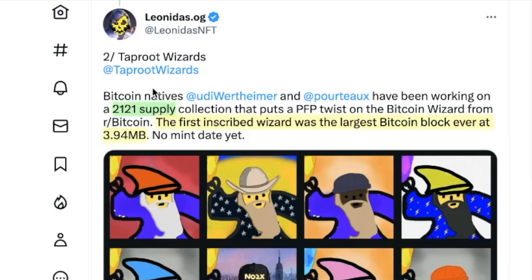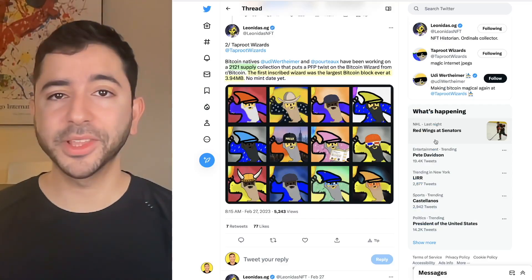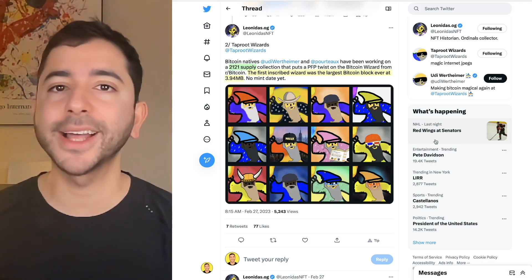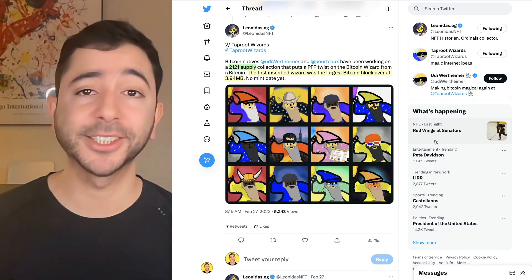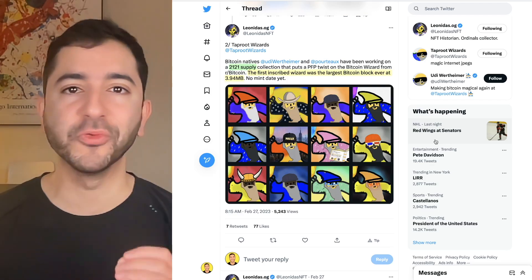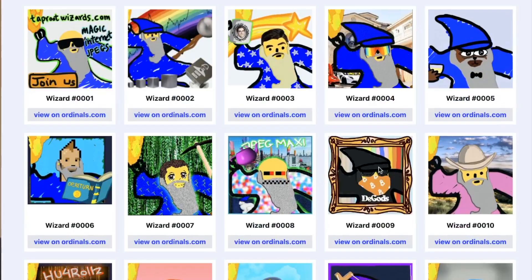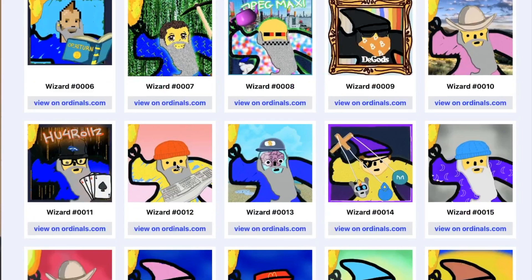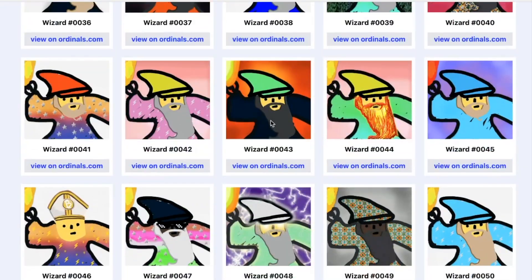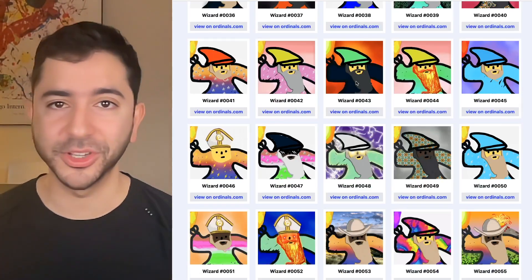Taproot Wizards will have a supply of 2,121. Fun fact: the first inscribed wizard was the largest Bitcoin block ever at 3.94 megabytes. But there's no mint date yet — we don't know the details. I'm hoping it's a fair launch and not some crazy auction or crazy mint price. I'm really hoping to get my hands on one; they're really cool looking. We have the Frank DeGods Taproot Wizard, the Keyboard Warrior, and the classic McDonald's Visor. And at the very least, if I can't get one, I hope one of you watching are able to. Maybe this project is a total flop — but that's not the point.